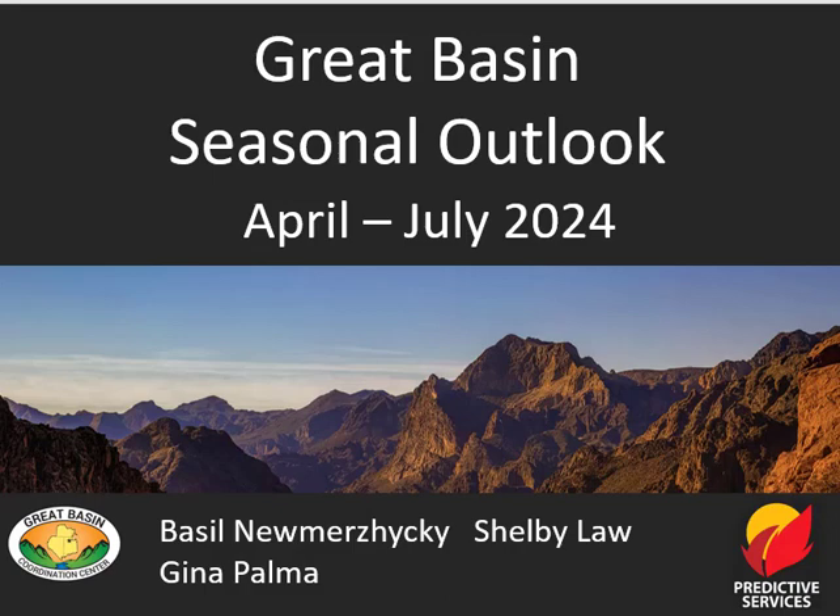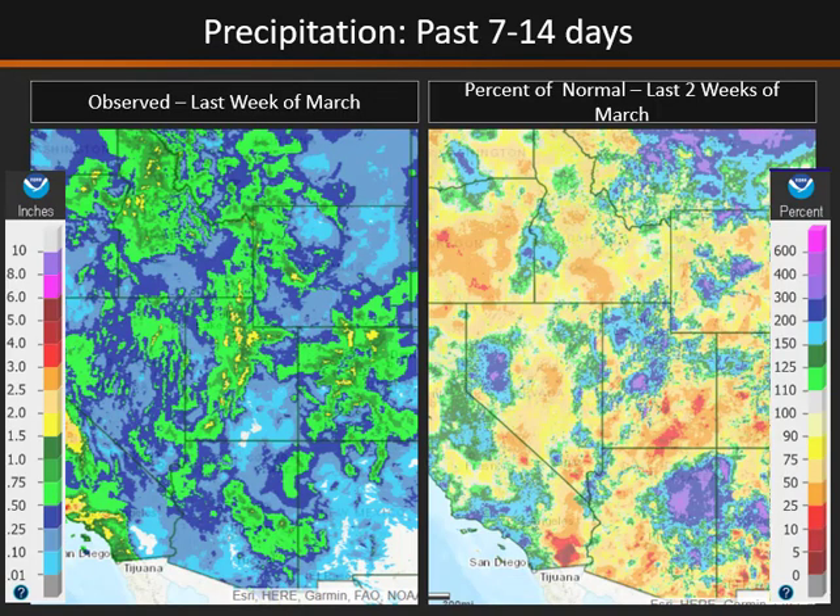Welcome to the Great Basin Seasonal Outlook for April through July. Over the last two weeks we've seen precipitation continue to move across the Great Basin as storms track through the region. We have seen precipitation in nearly all higher elevation sites across the Great Basin.